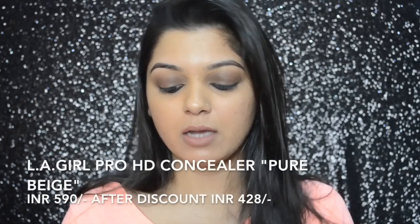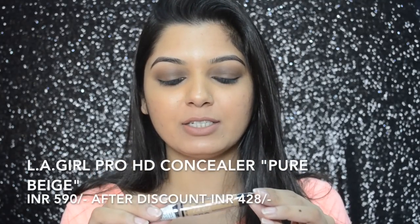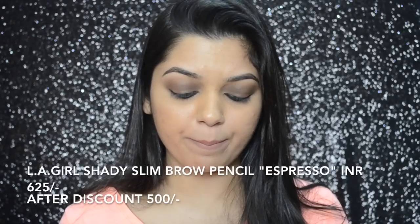The next thing I got is the LA Girl Pro Conceal HD in shade Pure Beige. I already have this shade and I'm running out of it soon, so I thought of just restocking. Then I got the LA Girl Shady Slim Brow Pencil in shade Espresso, which retails for 625 rupees. They have a variety of colors, but I was a bit confused with the color range — Espresso turned out to be slightly light for me, so I'm still looking forward to trying it.